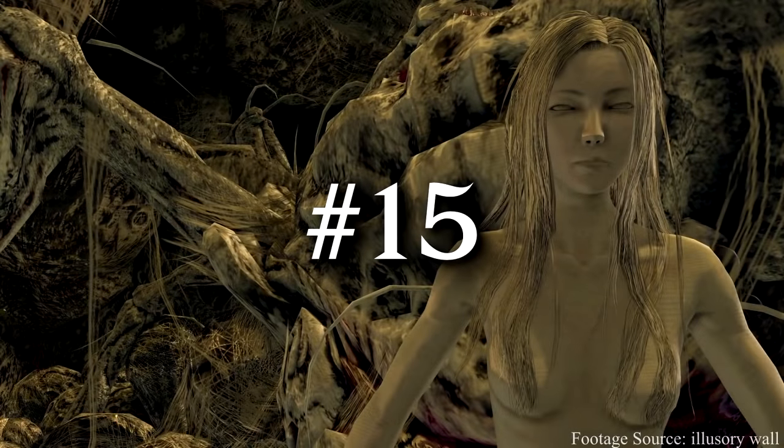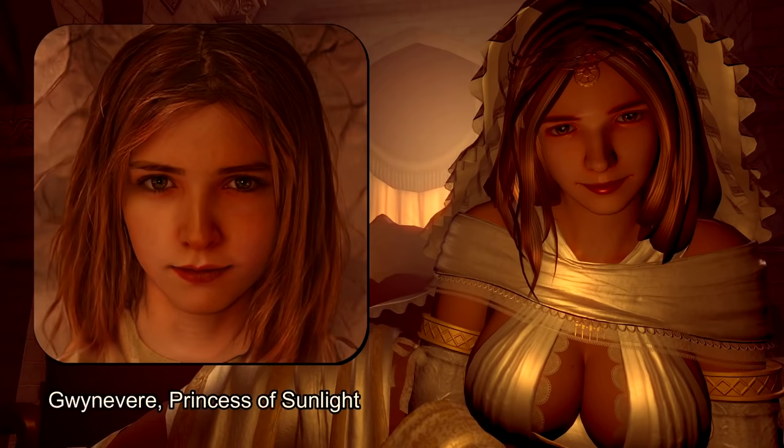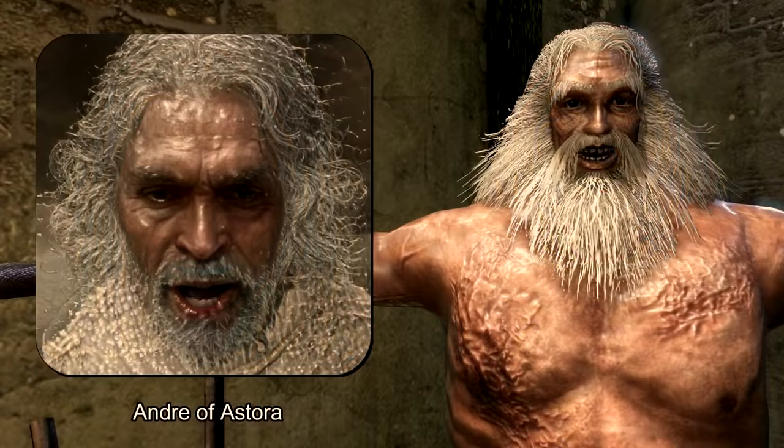Last, with a fantastic video idea, is Illusory Wall, who got AI to generate a real-life cast of Dark Souls based on their in-game models. Some of this stuff is absolutely stunning, some of it is absolutely horrifying.